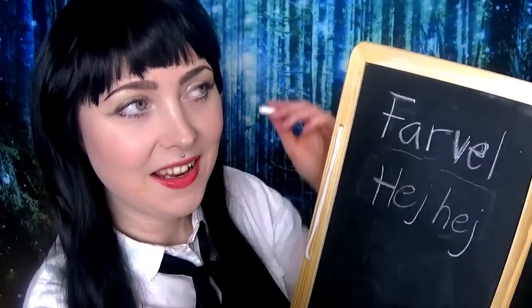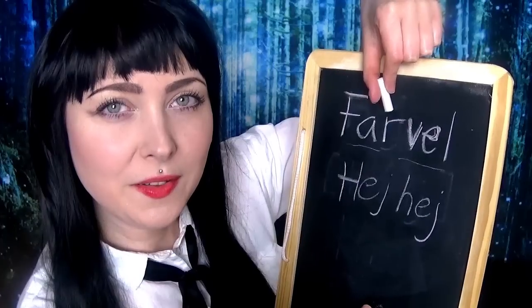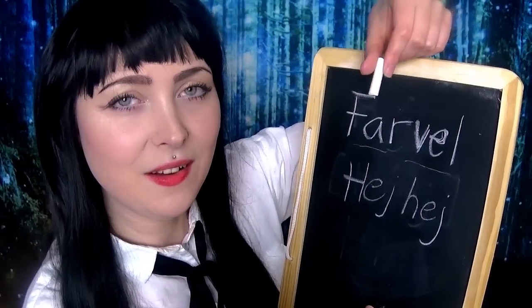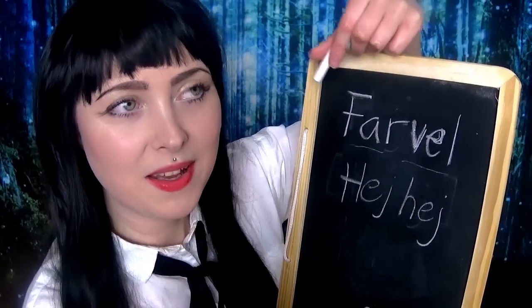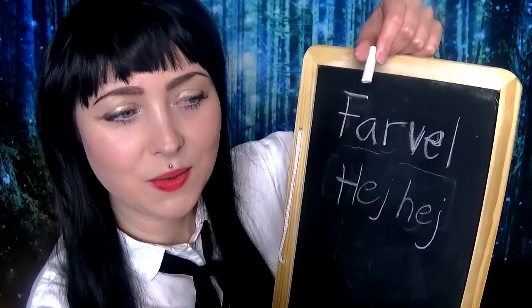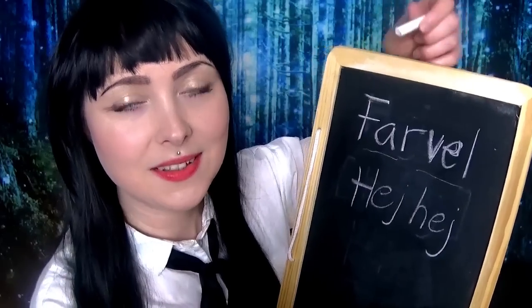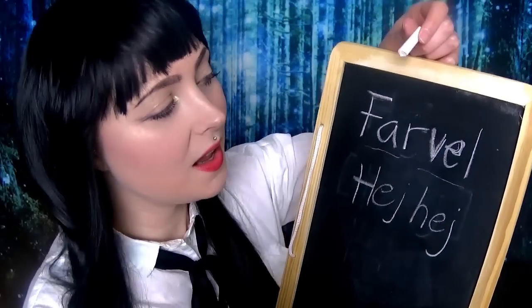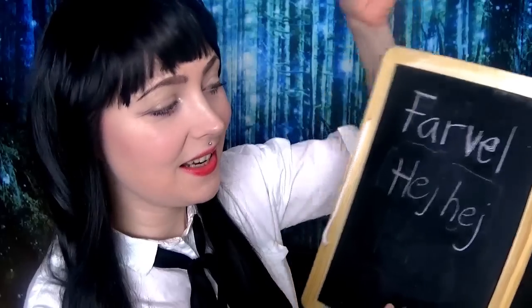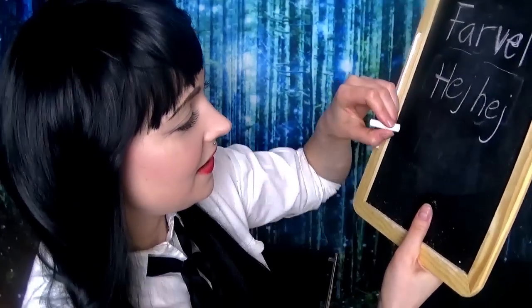I think I only use 'farvel' as more formal, or more like in big events in life. For example, if someone has been on a travel to your country and you want to say goodbye because you know you're not going to maybe see them for a while, you would say 'farvel.' Or you could say 'I will see you again' — you say this.